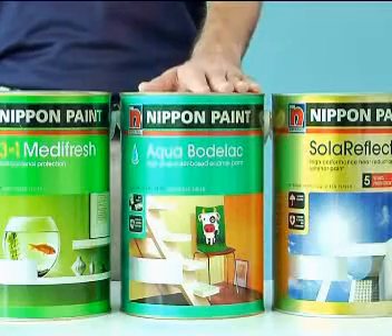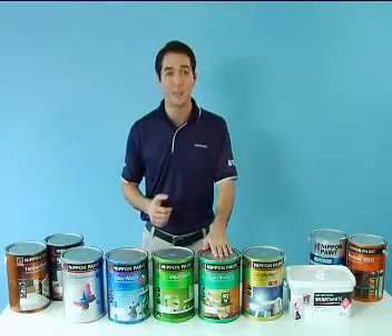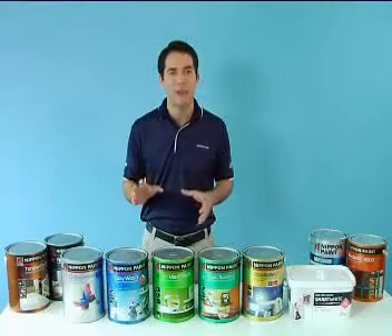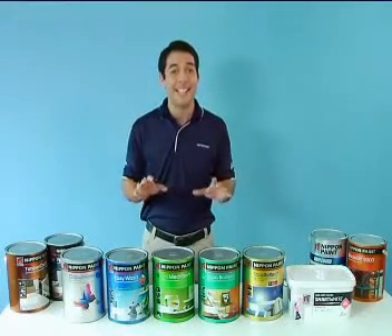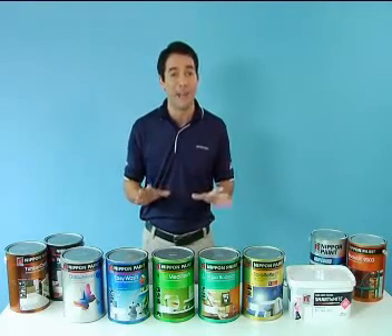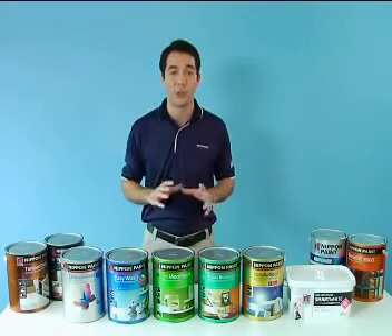We also have Aqua Bodolac, a wood and metal paint. Aqua Bodolac is one of our latest breakthroughs in paint technology. It is as tough and durable as Bodolac 9000, the enamel-based wood and metal paint, yet it is an emulsion-based paint. This makes it environmentally friendly, low in odour, easier to apply and greatly shortens recoating time.